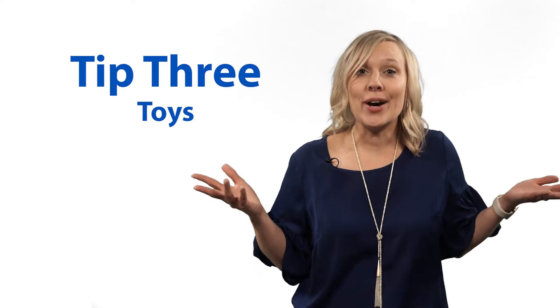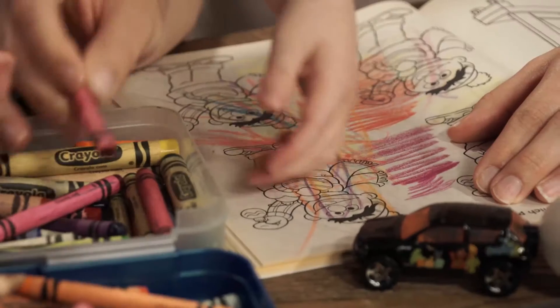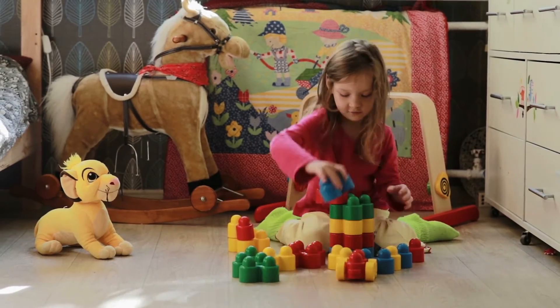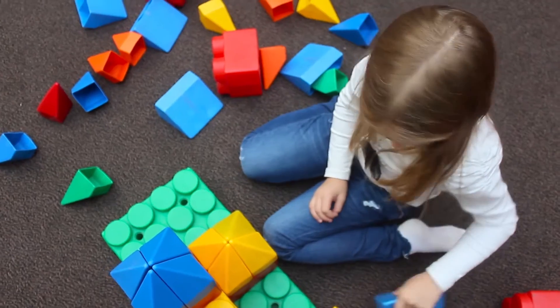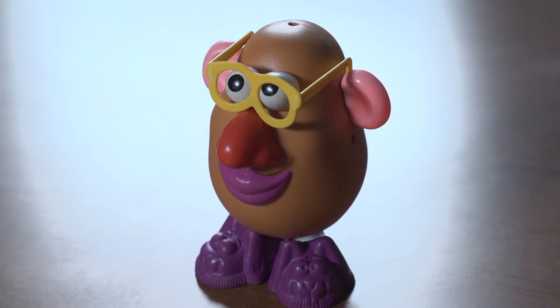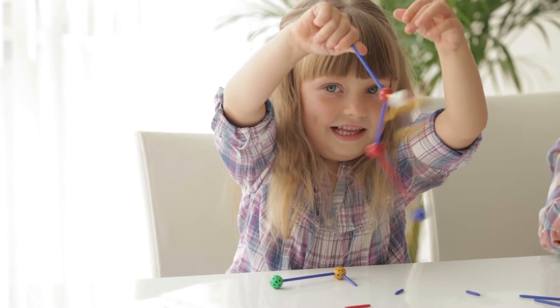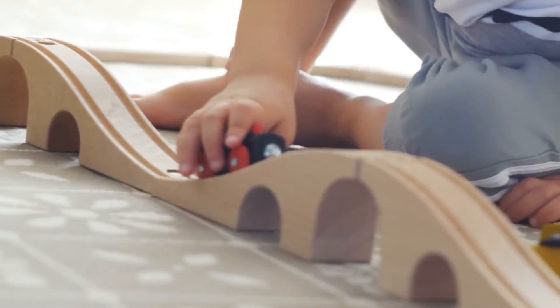Tip three: toys. Ask the remote site if they can provide toys and crayons. For parent-child interaction therapy and most coaching therapies, you will need interactive, constructive, and creative play materials, such as building blocks, magnet tiles, cars, toy animals, and Mr. Potato Heads. If the remote site cannot provide the toys, kids love bringing their favorite toys from home. These toys can be used for active parent training or to entertain the child while you are talking with the adults.